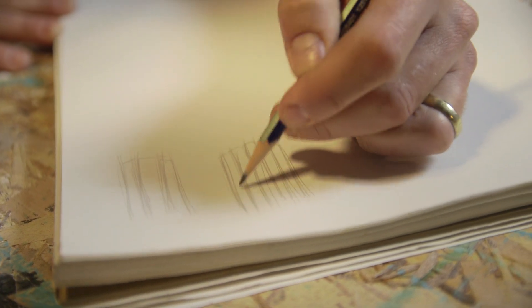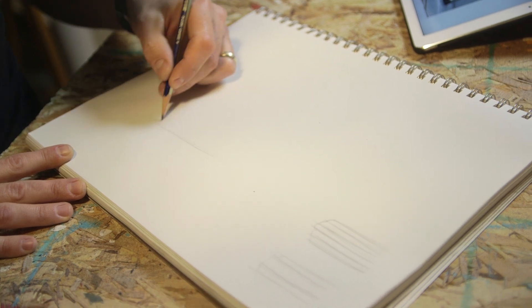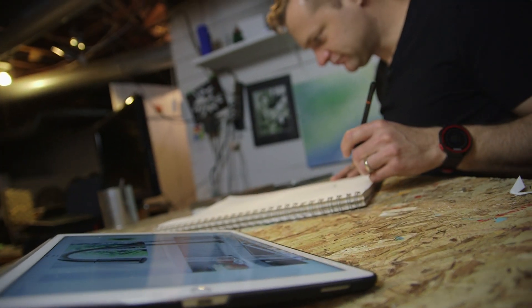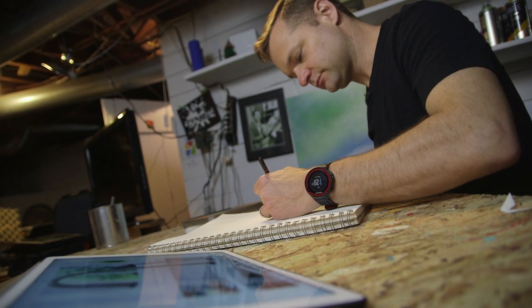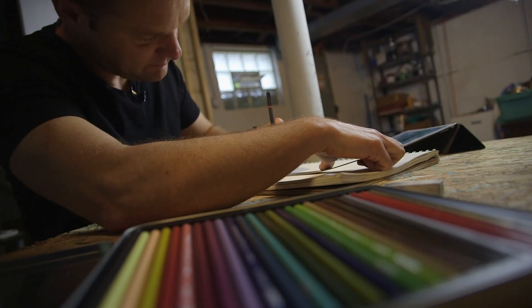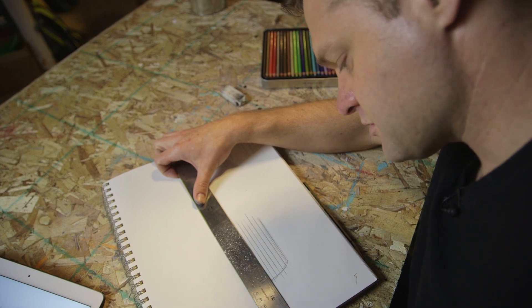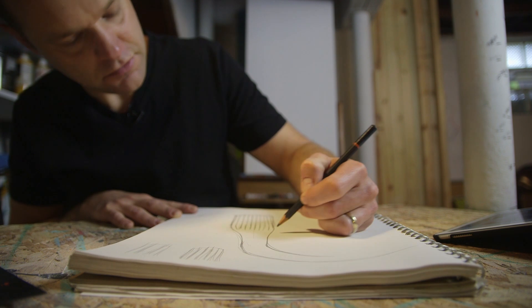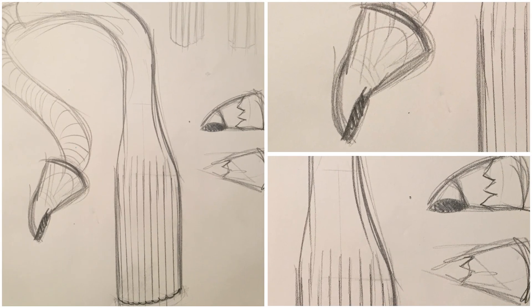First step was to sketch out several ideas, simply because I wasn't sure exactly how this was going to work. Remember that this is simply a sketch, so don't get caught up in trying to make it look perfect — we're just throwing down some ideas here. I can't draw a straight line myself, so it's not cheating when you use a ruler. I decided to make the nozzle resemble the tip of the colored pencil, which is not easy.